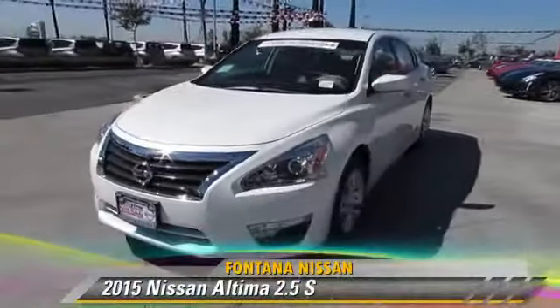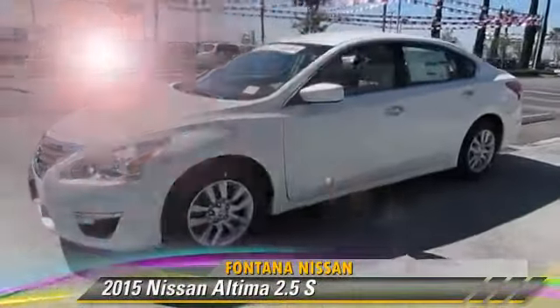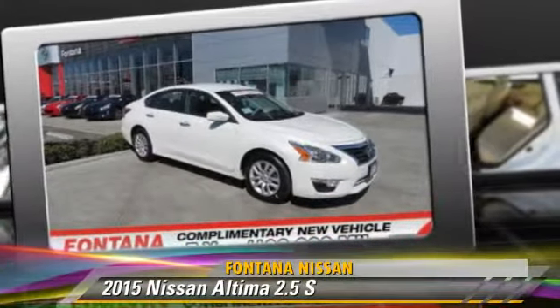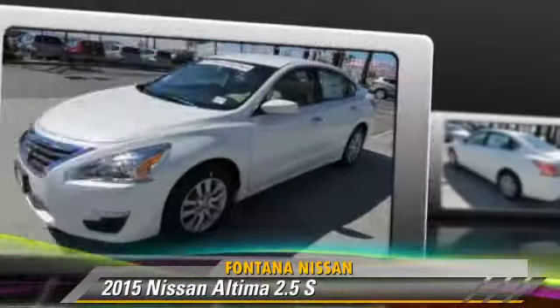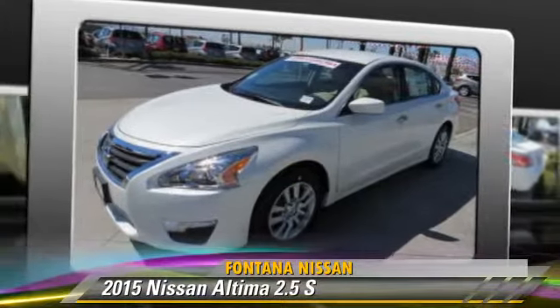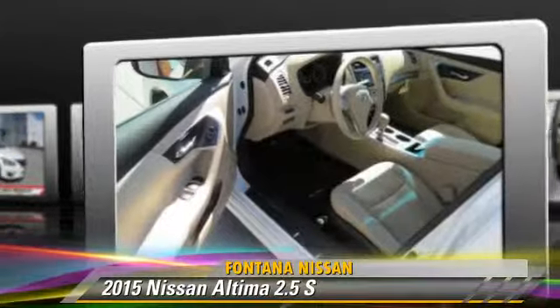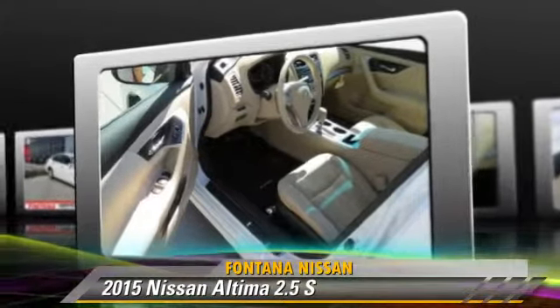The 2015 Nissan Altima 2.5 S. Powered by a 2.5-liter 4-cylinder engine, this vehicle is well equipped. This Nissan features power windows, powered door locks, and tilt wheel.